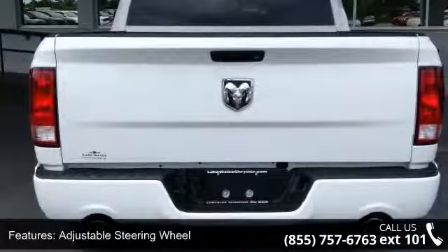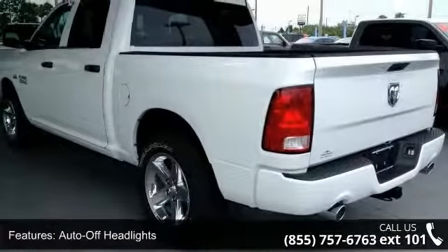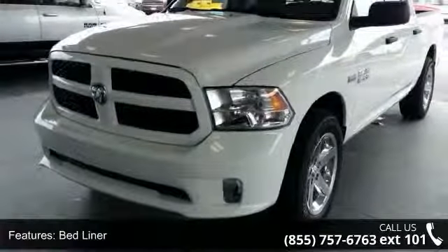If you are looking for a new truck, this might be the one. Low mileage is an important factor in your purchase, and this vehicle delivers a low odometer reading. This car won't be available much longer — call now to schedule a test drive at our dealership.